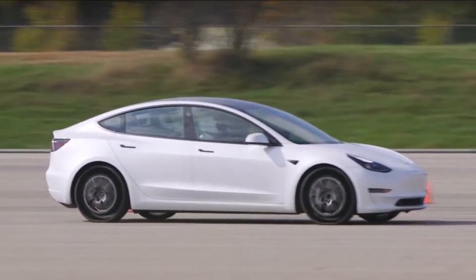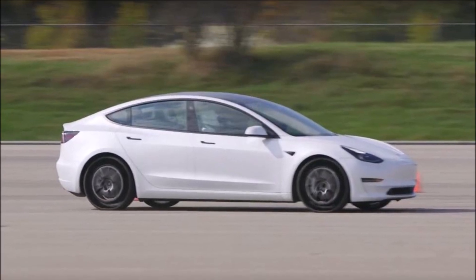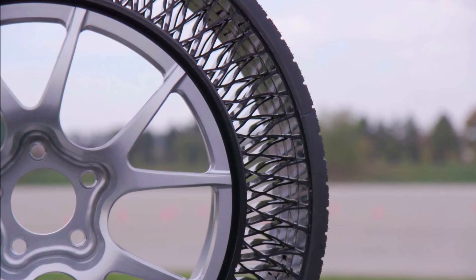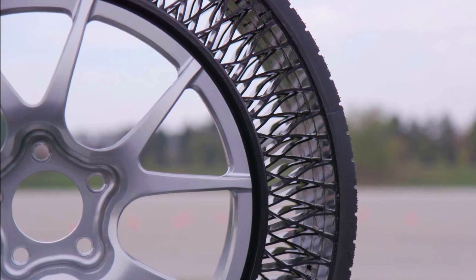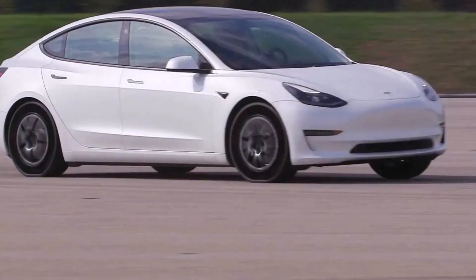Will Tesla adopt Goodyear's new tires or Michelin's Uptis tires for the Model 3, Model Y, and eventually the Cybertruck? Looking at Quora, a fresh question was asked: 'When will Tesla begin selling their cars with the new airless tires?' A user named Bill McDonald responded saying those airless tires have been shown off by Goodyear every few years for the last three decades.